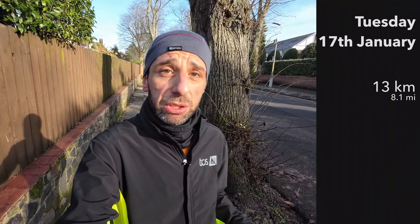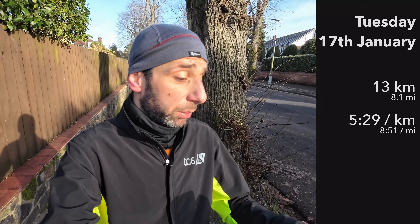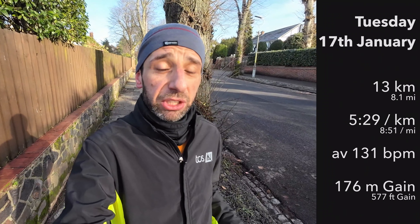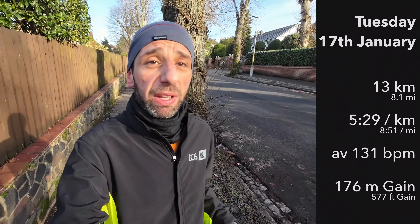All done for today. So that was 13 kilometres, nice hilly route, averaging 5.29 pace, with an average heart rate nice and low — 131 — and 176 metres of elevation gain. All feeling good, and the right foot is feeling good for tomorrow as well.